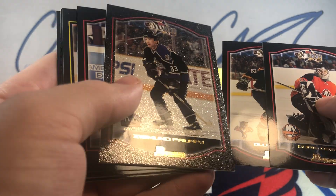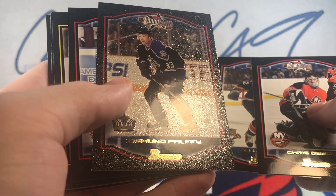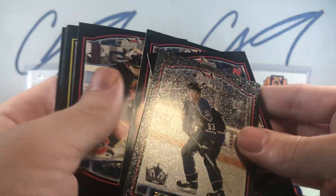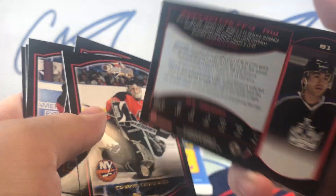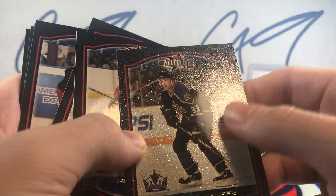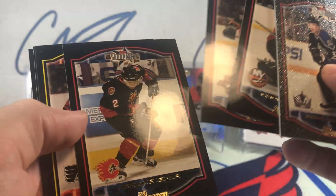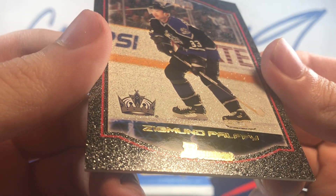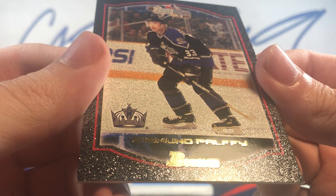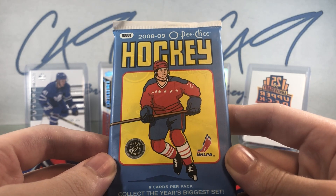Starting us off from the 02-03 Bowman Young Stars Edition, home of the rookie card — we've got a Zigmund Pulfi. This is some sort of speckled rainbow, and even the texture of this card is very interesting. It's like covered in glitter and it's thicker than the other cards — very interesting start.